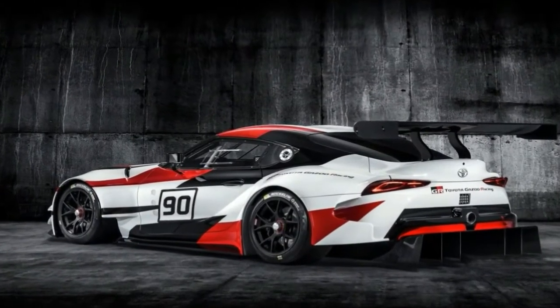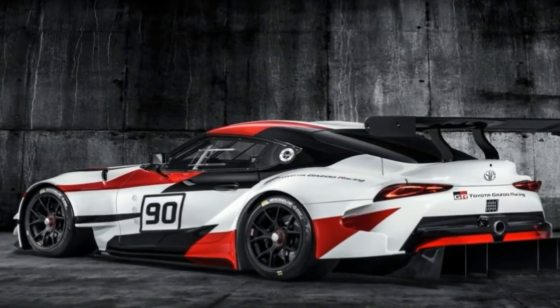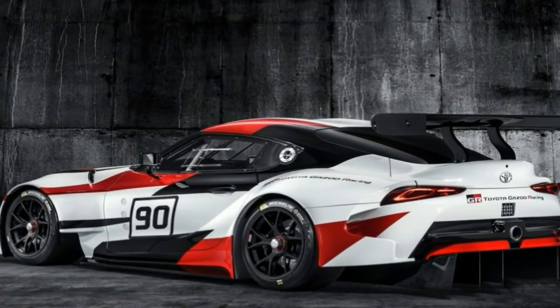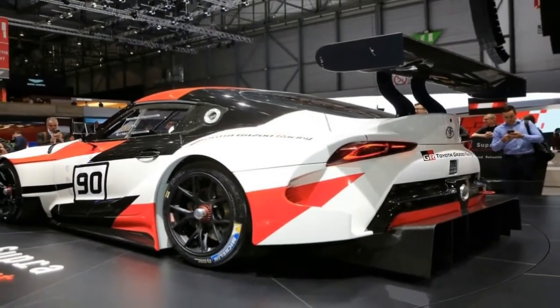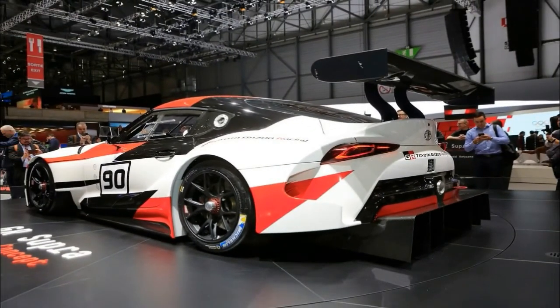This would make it significantly shorter than the 1993 variant Supra. It has also been suggested by Best Car that the Supra will be 14 kg lighter than the previous generation.